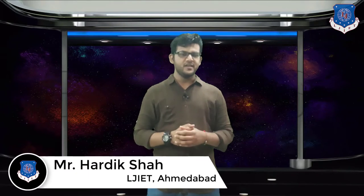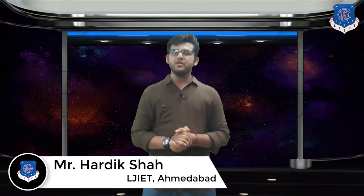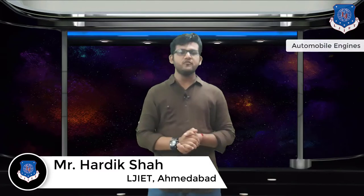Hello students, I welcome you all to the e-learning sessions of LJ Institute of Engineering and Technology. Myself Hardik Shah, and I am here to share my knowledge with you all in the subject of automobile engines.